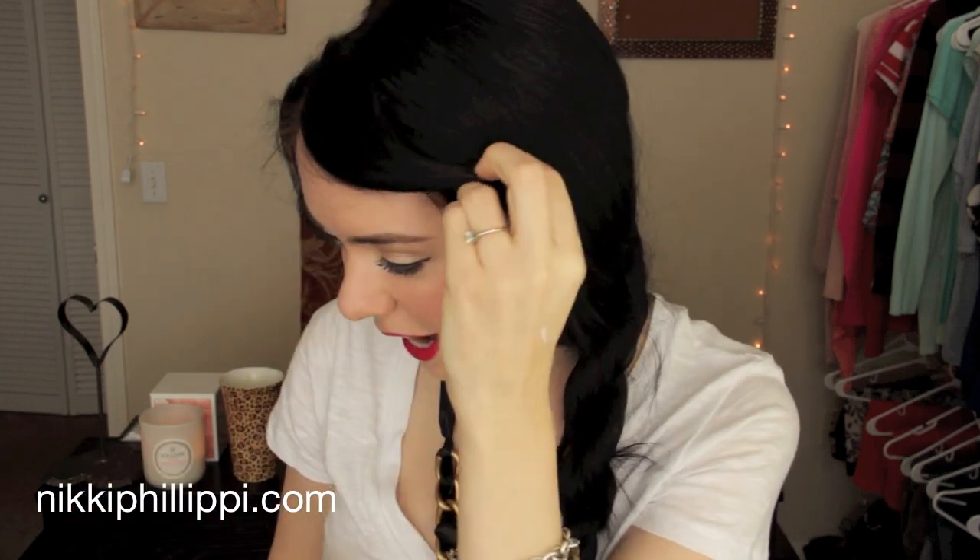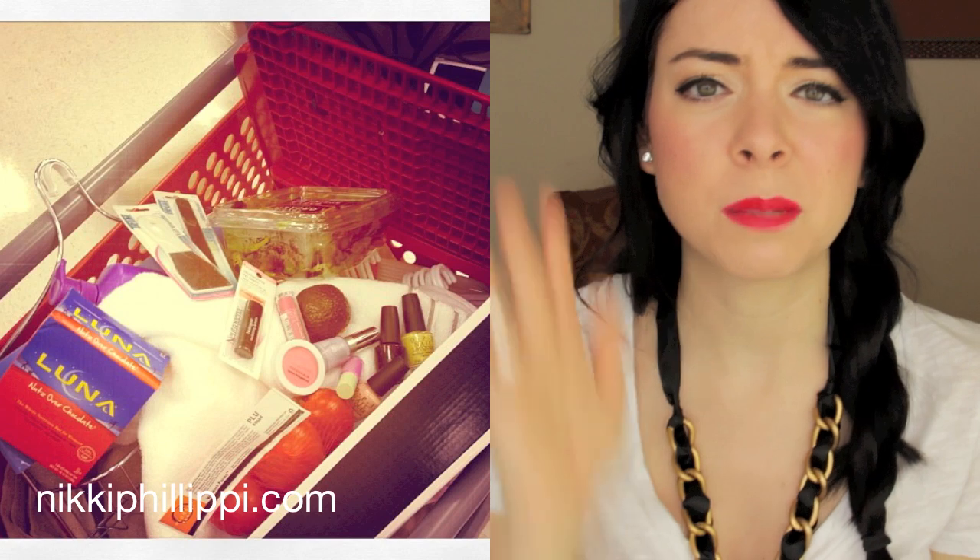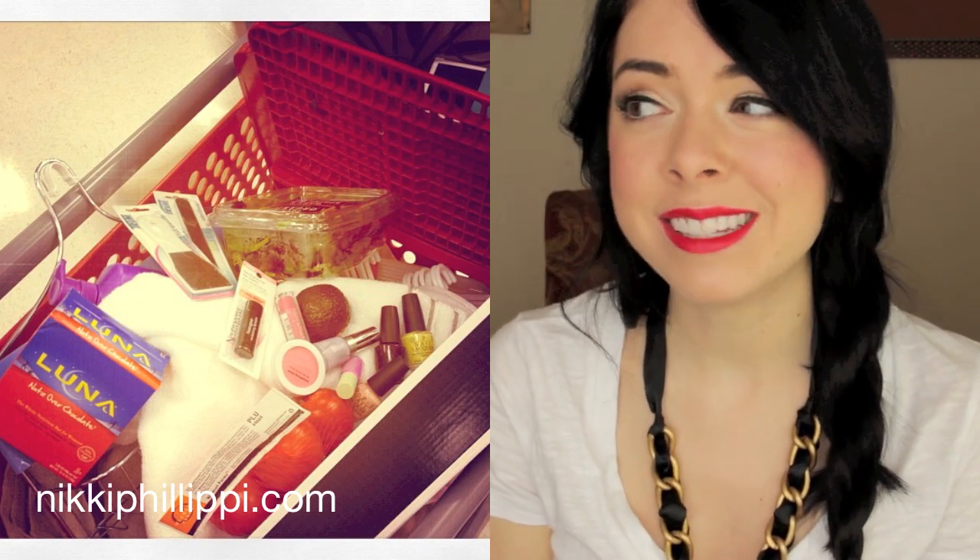Hi guys! For today's video I'm really excited because I went shopping — and I know that's not exciting! I was at Target yesterday and I Instagrammed my cart because I was feeling really crappy about myself. I spent two and a half hours in Target — I went in for four things — and I Instagrammed it and the overwhelming response was asking for a haul, which made me feel way better because I was like, see, it's for a video! There's a purpose!